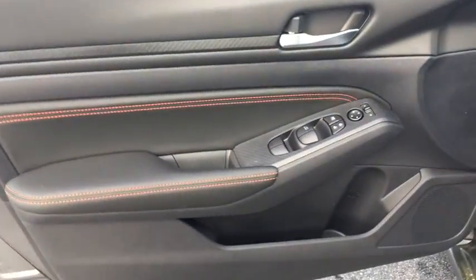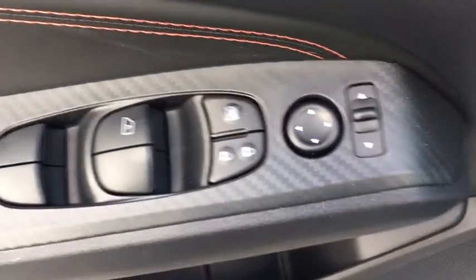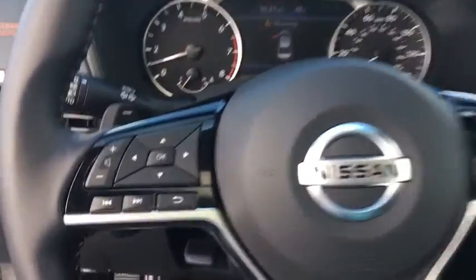Here are some of this vehicle's great options: traction control, dual airbags, power steering, four-wheel disc brakes, trip computer, heated front seat, electronic stability control, security system, rear window defroster, power windows, overhead console.